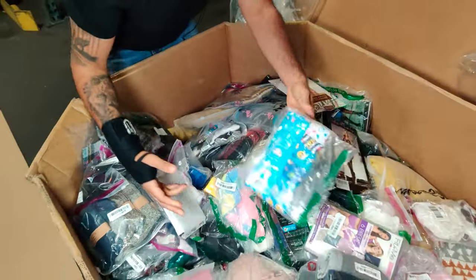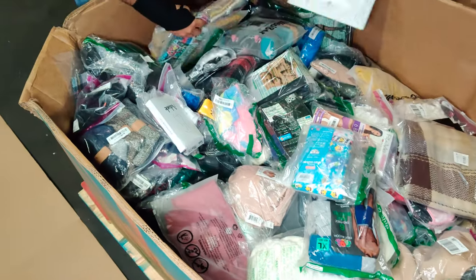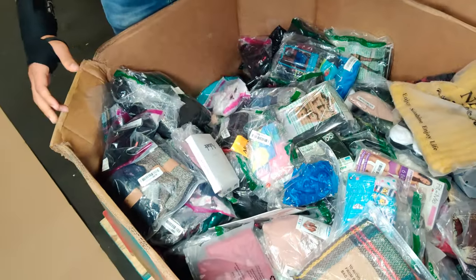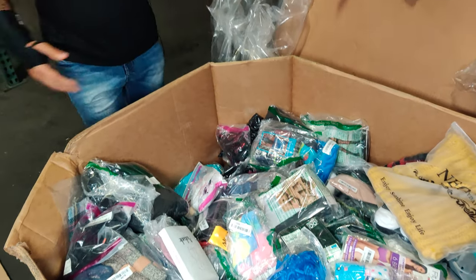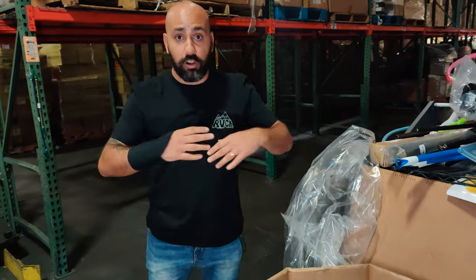So what you see in here, you've got a bunch of different underwear, you've got whatever that is. We've got scarves, we've got stockings. We've got everything — all types of undergarments, fashion accessories, underwears, gloves, scarves, all that good stuff.